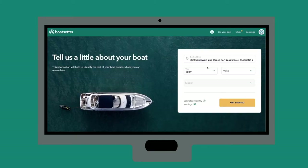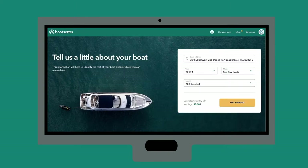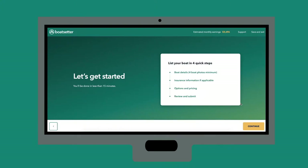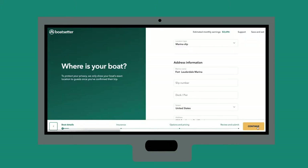Now that you've created an account and you're ready to list your boat, you'll need some basic information to start. Tell us what type of insurance you'll be using. If you have a personal policy on your boat, select the recreational option.